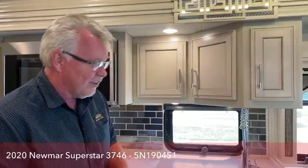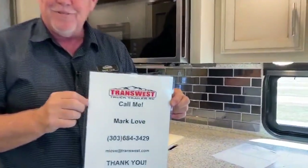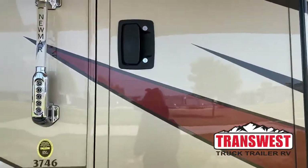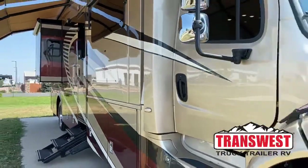I think that kind of covers it all. Again, this is the Newmar Superstar 3746. My name is Mark Love — if you want to get a hold of me, here's my contact info. If you have questions on this unit or any of our units, please reach out to us. If you can't make it down here, we can do a video walk-around for you. The RV business is a little low on inventory right now, but we have more coming in and plenty of orders scheduled for later in the year. Please contact us if you have any questions. Thank you, and we'll see you next time.